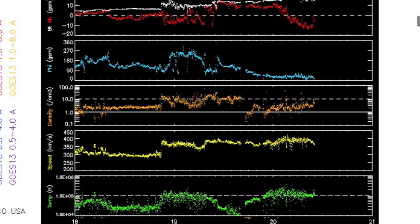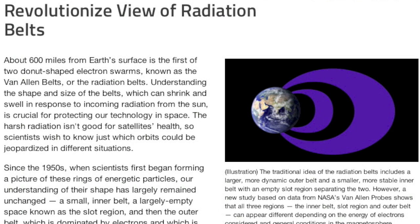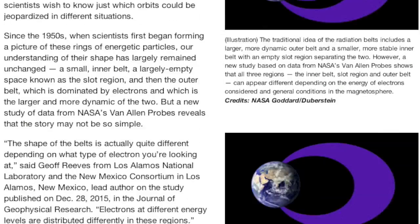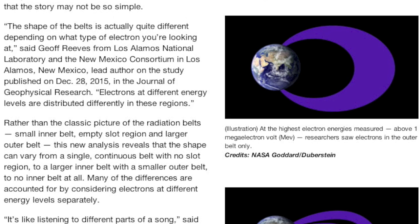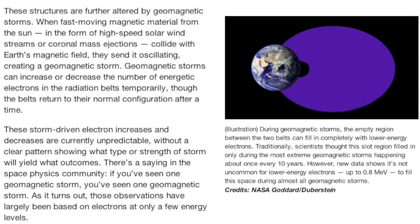Looking at the solar wind, we see evidence that perhaps the coronal hole stream set in just after the CME impact, but the speed indicates that both are very weak. As the BZ tips south in red up top, we are starting to see geomagnetic instability return. Low-level storm conditions are possible today, but right now the KP stands at 4. The top link today is to a Van Allen Belt article by NASA — turns out that the homogeneity we like to place upon them is unfounded across different energy levels and near-space conditions as modulated by the sun.